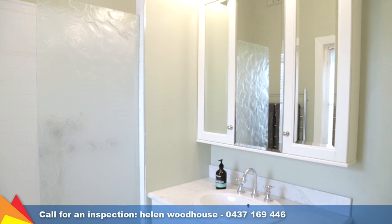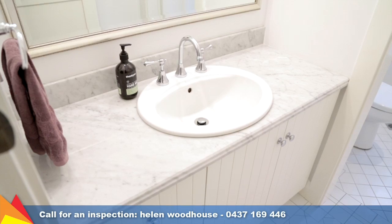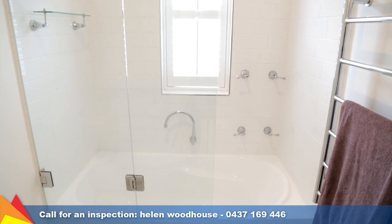Beautifully appointed, the main bathroom is accented with luxurious touches including a stone vanity, rainfall showerhead, and a deep bathtub.